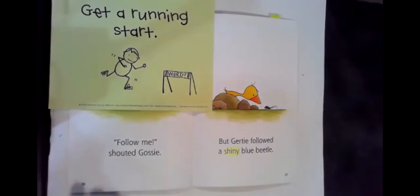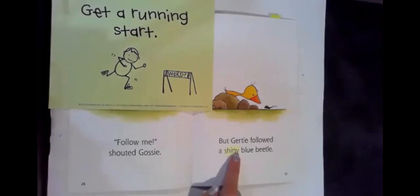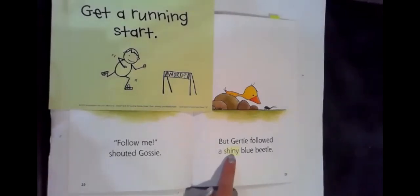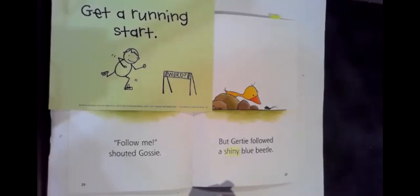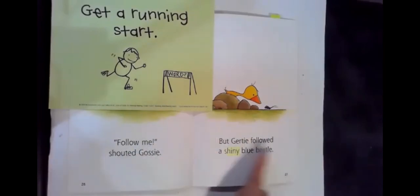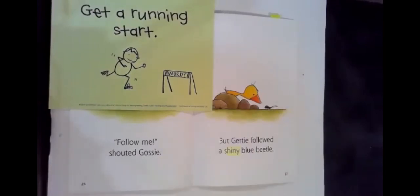But Gertie followed a — ooh, that's a tricky word. First, let me see if I can look across the parts to figure it out. Sh-in-ee. Hmm, this is really tricky. I think I need to go back to the beginning of the sentence, get a running start, try to sound out the parts faster, and think what would make sense based on what's happening.